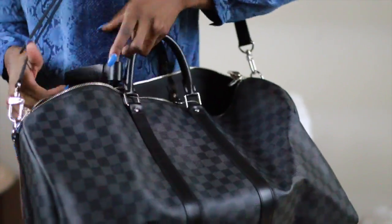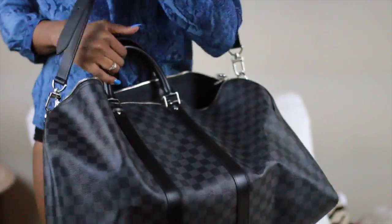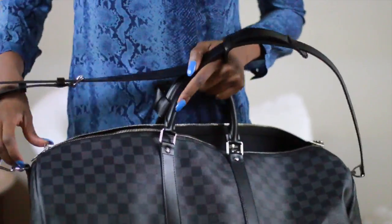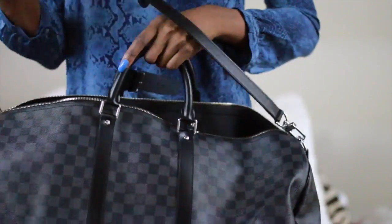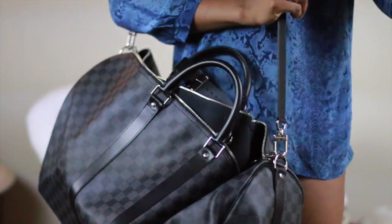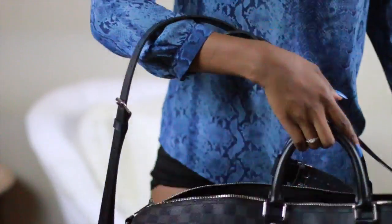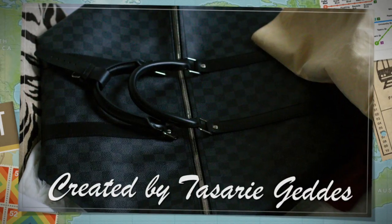This is the Keepall 55 in Damier Graphite from the men's collection, and I cannot wait to travel with it. I think my first trip will be my Vegas trip that's coming up. It's kind of big on my body — look at that — so I could carry a good bit in there. Maybe everything could fit for a good weekend trip. Can't wait to use it, thank you guys!